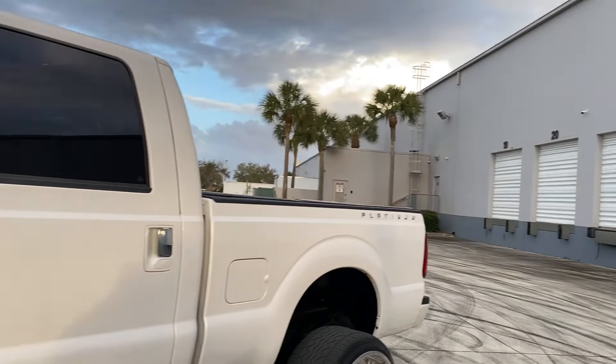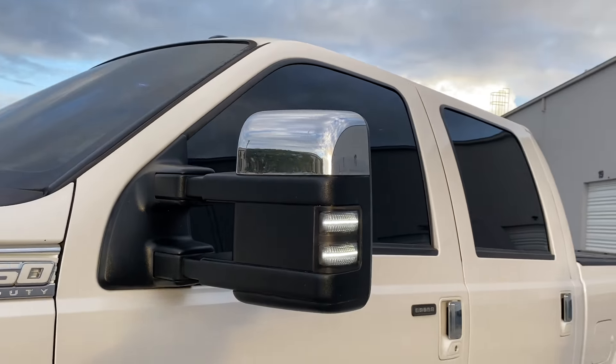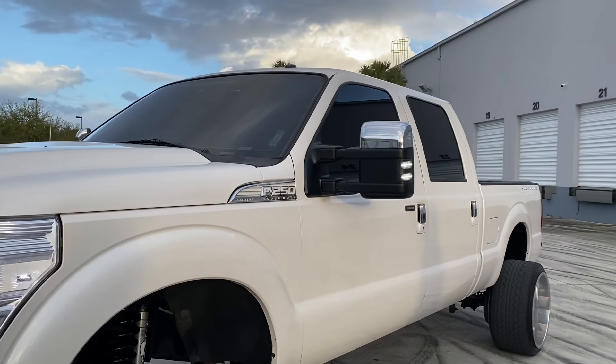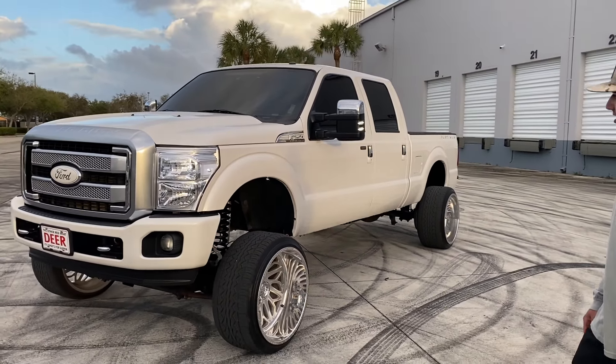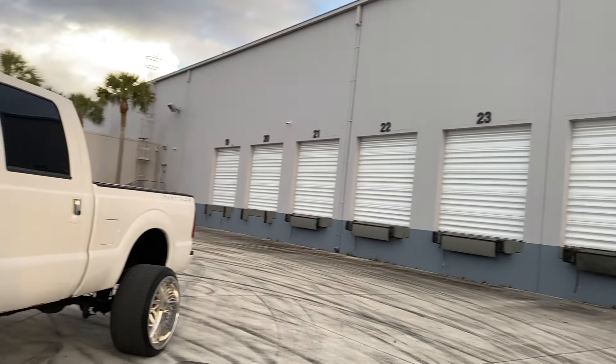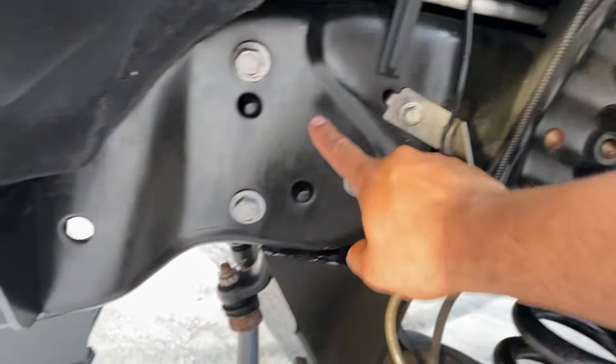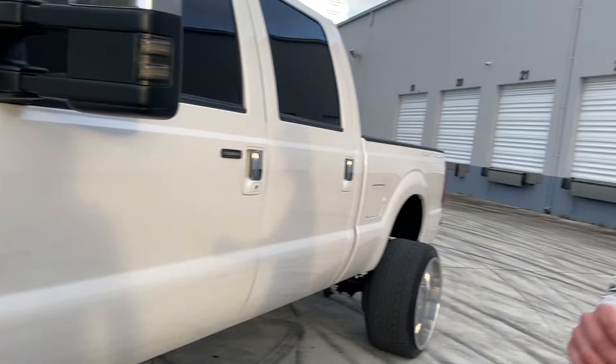My boy's got LED switchback mirrors. He's got 19 rock lights — got them off eBay or Amazon, he doesn't remember, but he says they're great. He's also got the powder-coated frame — look at that.